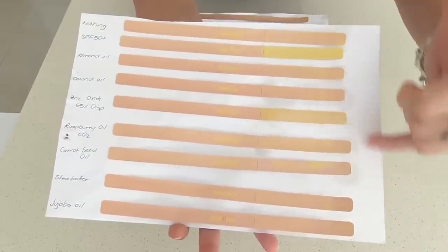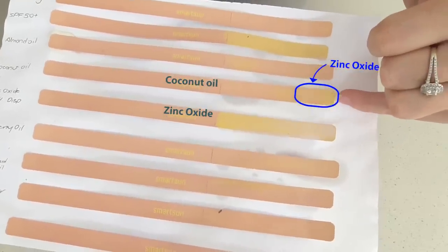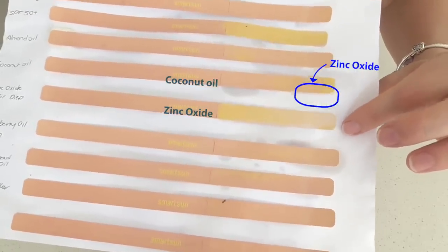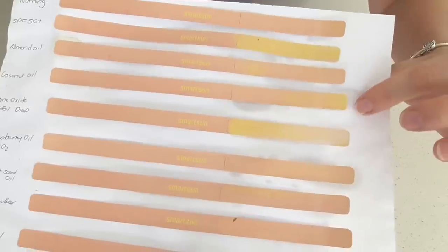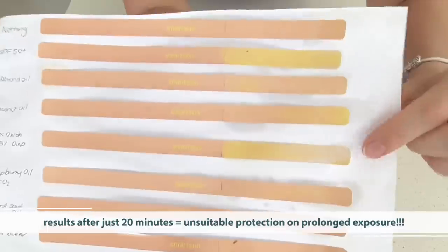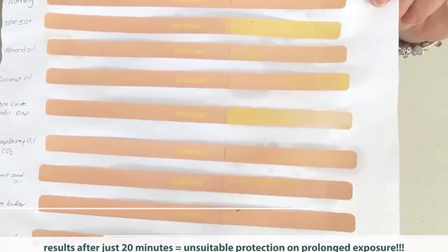But none of the so-called oils that are claimed to provide UV protection have done anything at all. Now remember the one where I dripped the zinc oxide dispersion over it — that was over the coconut oil — and look at the impact that just dropping a little bit of that dispersion has done when it's spread and mixed with the oil. The zinc oxide dispersion has provided a lot of protection and even passed that protection over very effectively when dripped onto another strip. But other than the SPF 50 plus and the zinc oxide dispersion, none of these plant oils have provided sufficient protection. And this is only after 20 minutes in the sun — so you can imagine using these so-called protective oils on your skin for longer than that provides absolutely no sun protection at all.